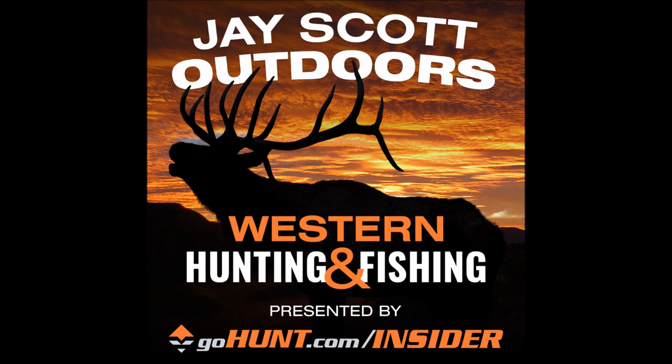This is the J Scott Outdoors Podcast on western big game hunting and fishing, brought to you by GoHunt.com Insider. Research faster, hunt more — go to gohunt.com/insider and join today. I'm your host J Scott, and I live and breathe hunting and fishing, spending half the year in the field experiencing God's creation.